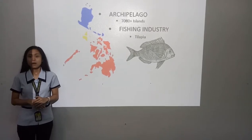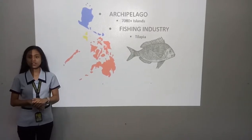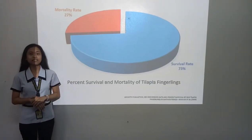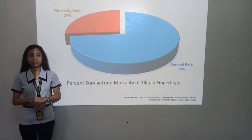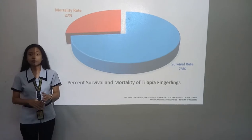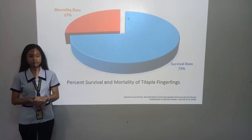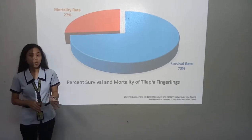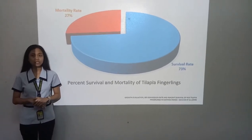But despite a steady increase, problems in the production of Tilapia Fingerlings still arise. One of the major reasons is the struggle with their survival rate. The percent mortality rate of Tilapia Fingerlings reaches up to 27%, which is a massive problem when it comes to income.